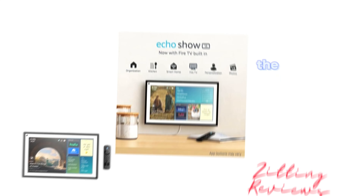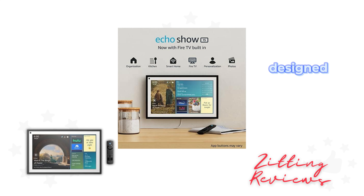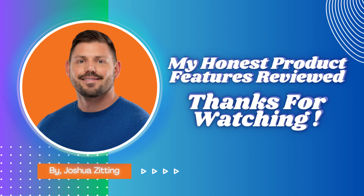In essence, the Echo Show 15 is more than just a smart display. It's a central hub for your digital life, designed to make daily organization, entertainment, and smart home management seamless and visually stunning. This is Joshua from My Honest Product Features Reviewed — thanks for watching.